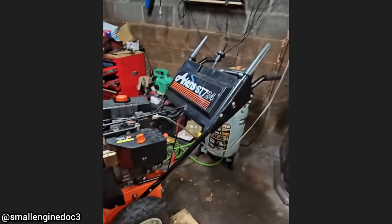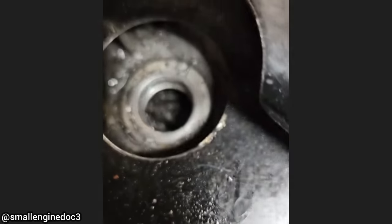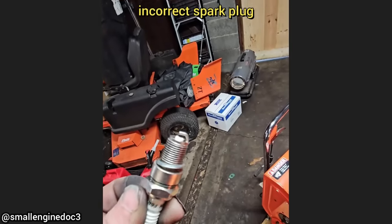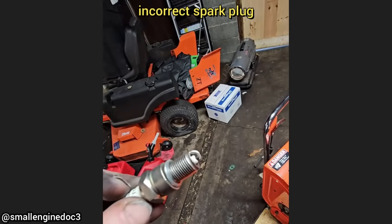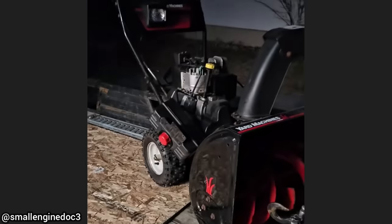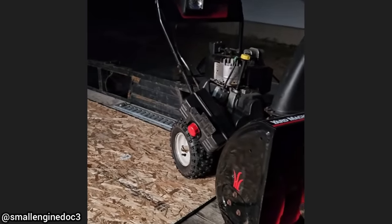This snowblower was brought in as it does not start after a customer installed a new spark plug. The customer installed the incorrect spark plug and managed to damage the spark plug hole and cracked a cylinder head in the process, and declined to have it fixed. The customer is now back as he did not believe the mechanic — he bought a second snowblower, tried the same thing, and damaged another engine.